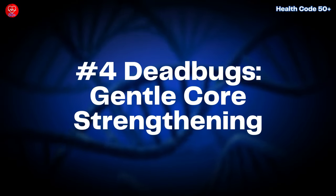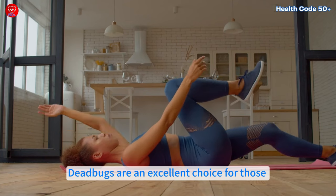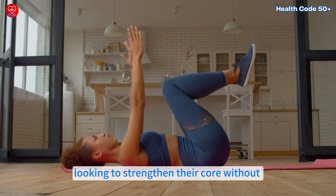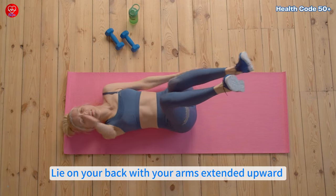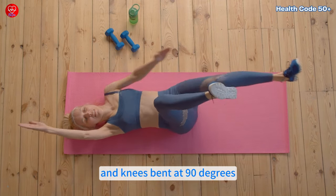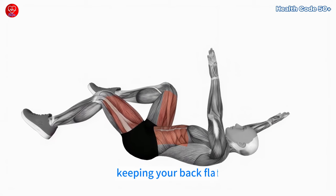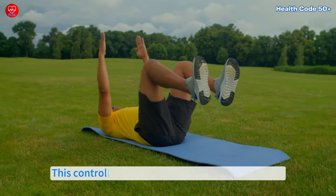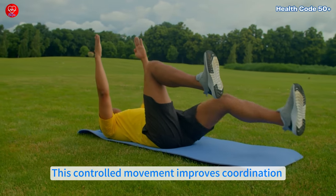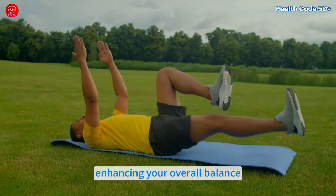Dead bugs are an excellent choice for those looking to strengthen their core without straining their back or joints. Lie on your back with your arms extended upward and knees bent at 90 degrees. Slowly lower one arm and the opposite leg toward the floor, keeping your back flat. Then return to the starting position and switch sides. This controlled movement improves coordination and strengthens your core, making everyday activities less tiring and enhancing your overall balance.